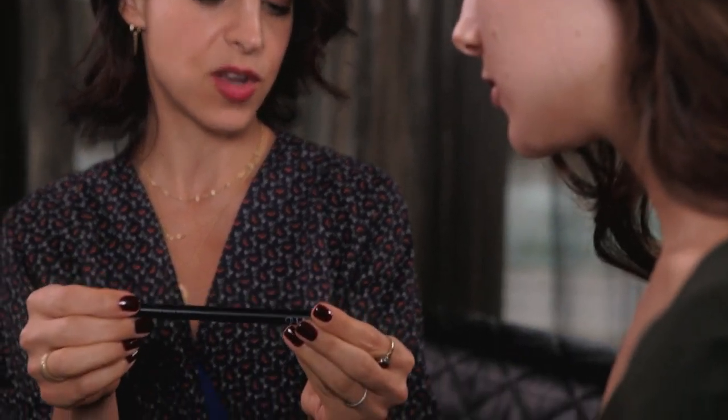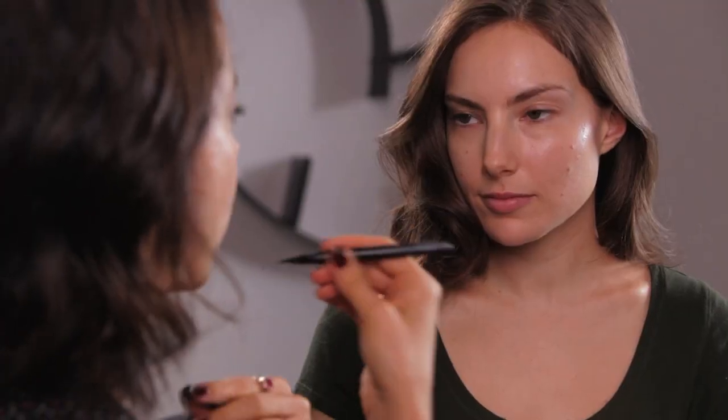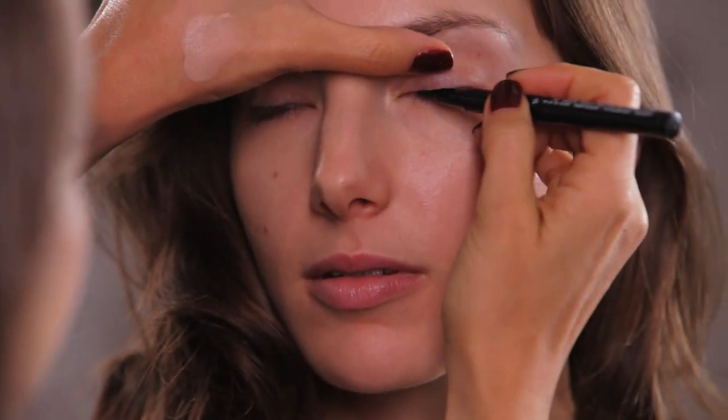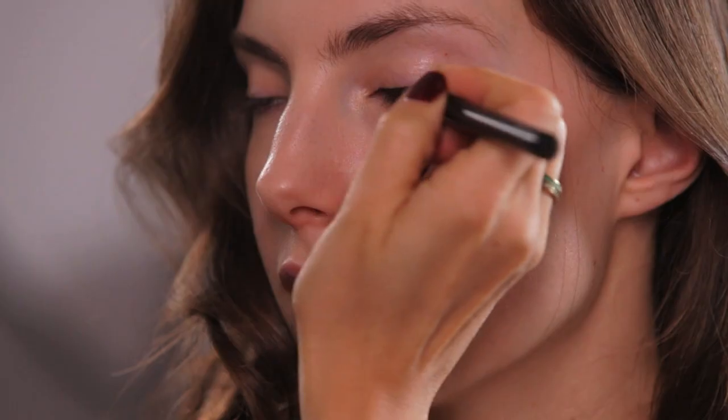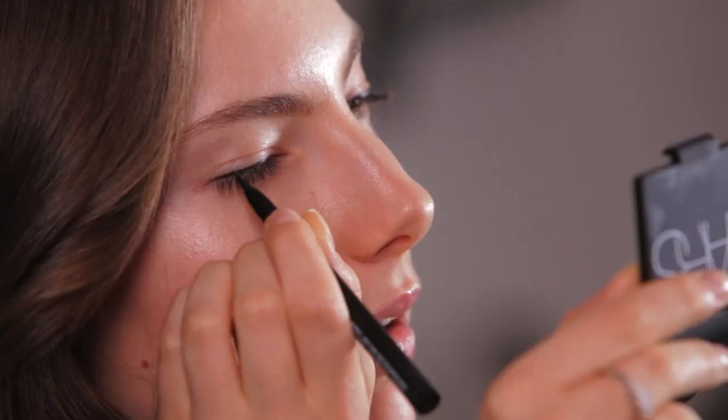I'm going to start with this black liner from NARS. This is called Carpates — it's just a great black liquid liner. I really love this one; they really got it right. It has the right amount of liquid, but it's not too liquidy, and it dries, stays, and doesn't move. It's almost like you're painting on the lashes. As you're drawing on your lashes, you gain more confidence and can just keep taking it up to where you need to go. It's really easy to use.